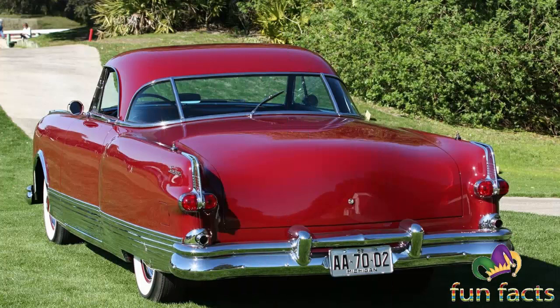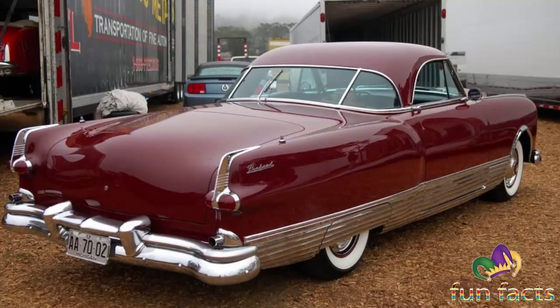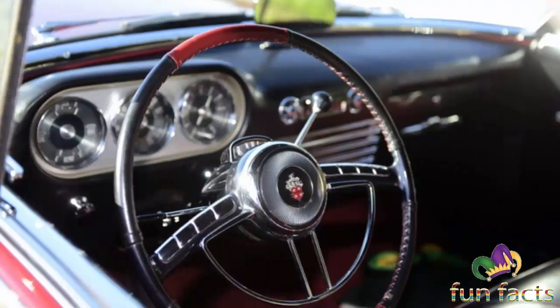This car, known alternatively as the Packard Panther Phantom 2 or McCauley Special Speedster, was the first in that series. It was based on a 1951 Packard 200 Deluxe sedan. The major modifications were the shortening of the roof and the lengthening of the rear deck. This one-off vehicle is powered by a supercharged straight eight and features an early rear window wiper and dual exhaust.